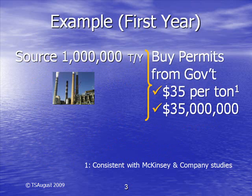In this hypothetical example, a utility that emits 1 million tons of CO2 can buy enough permits from the government for $35 million to cover its capped emissions. The $35 per ton price is an estimate consistent with those used by McKinsey & Company. In practice, it could be higher or lower.